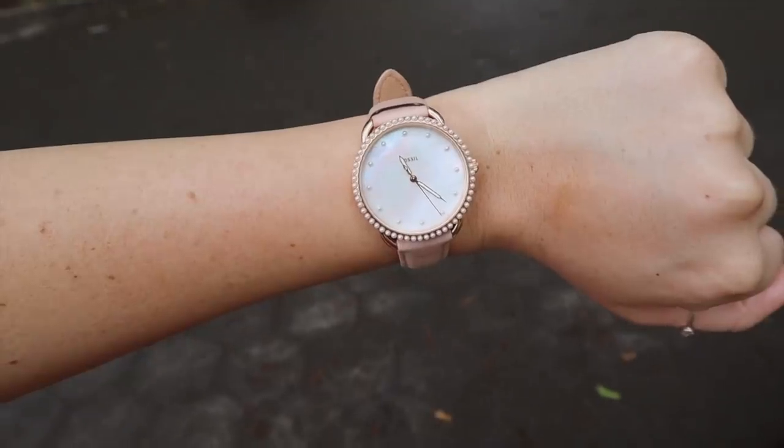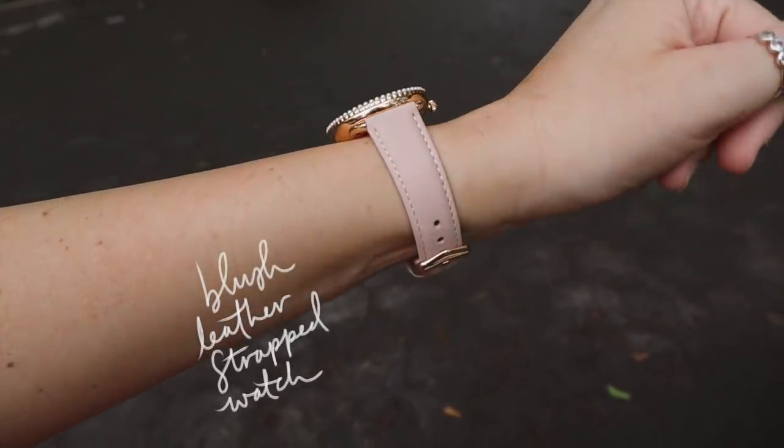I love the tassels. Also new from Fossil is this lush colored watch. I'm kind of paying homage to the old days of YouTube where we did 'what's in my bag' videos — which people still do, but I haven't done one in quite some time. I thought I'd show you guys what I keep inside of the straw little crossbody from Fossil.